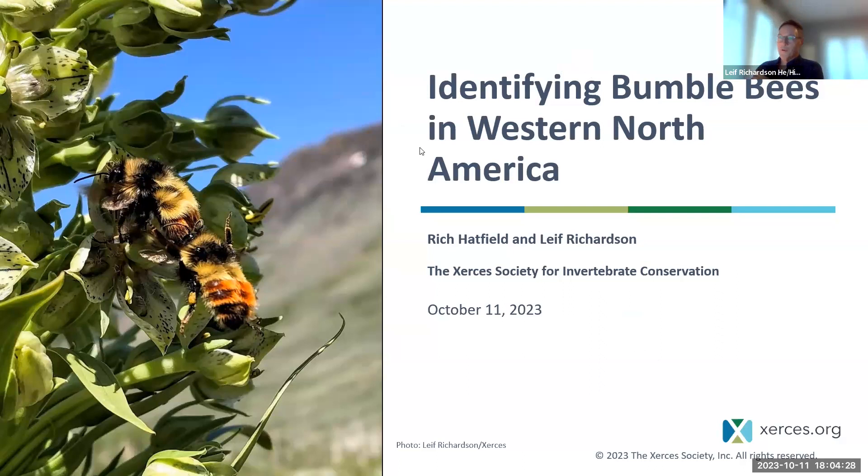Thank you, Rich. I'm Leif Richardson, a conservation biologist with the Xerces Society. I also work with Rich on the Bumblebee Project, I run the California Bumblebee Atlas, and I'm based in Riverside, California. This is titled identifying bumblebees in Western North America, and we'll be doing just that for the next two hours. Some of you may have heard a basic background talk about bumblebee ecology, their declines, statuses, and threats. We won't be doing any of that tonight — we'll be focused purely on identification.